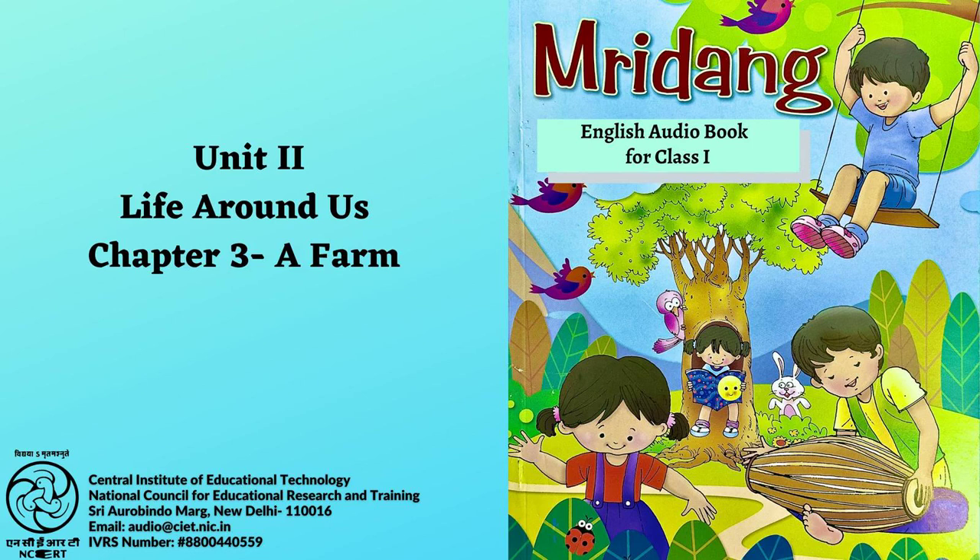A Farm. My dear grandpa had a farm, E-I-E-I-O, and on that farm he had a cow. E-I-E-I-O. With a moo-moo here and a moo-moo there, here a moo, there a moo, everywhere a moo-moo. My dear grandpa had a farm, E-I-E-I-O.